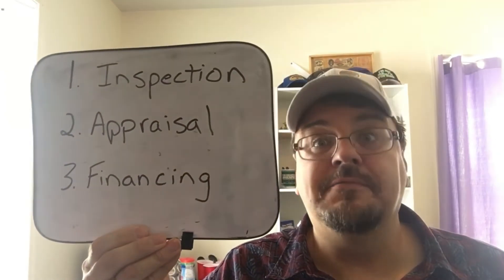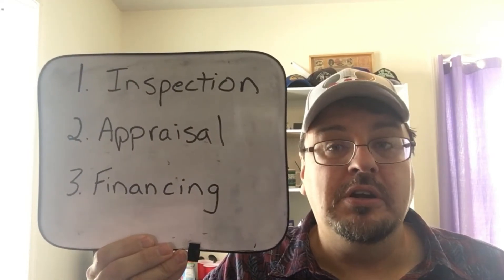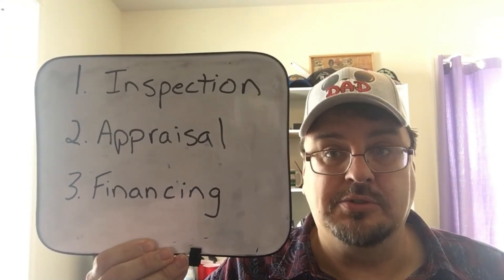Now the third gate: financing. That means my broker is going to give me a loan for the house, and all my finances have to check out so they are comfortable with the loan. If any one of those three gates falls apart between now and closing, closing isn't going to happen and the purchase of the house won't happen. We're at this stage now where we are progressing through the gates, making sure everything's getting done in a timely and orderly way so we can be ready for closing.